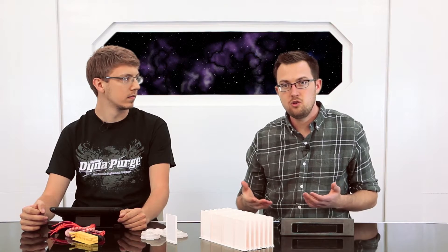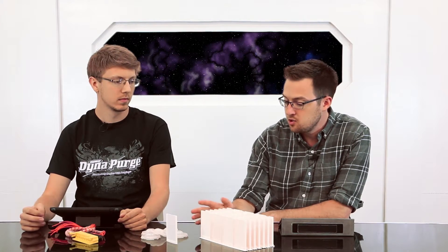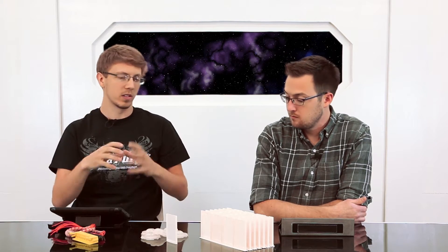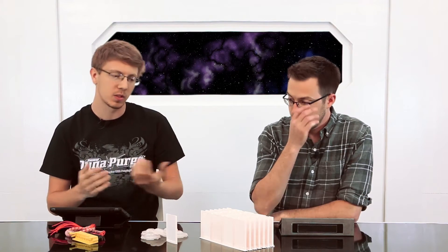An injection mold tool for doing something like this would probably require a cam — which is a piece of metal to support an overhang or a feature that wouldn't traditionally come in and out. This would have run probably somewhere between $15,000 and $20,000 just for the injection mold tool.